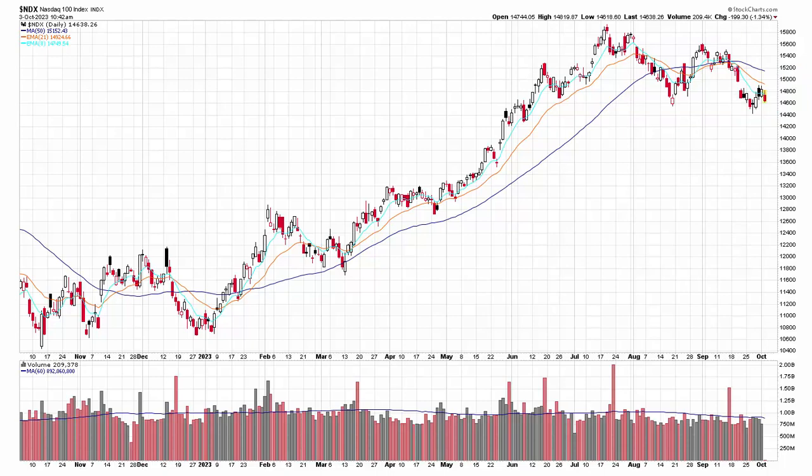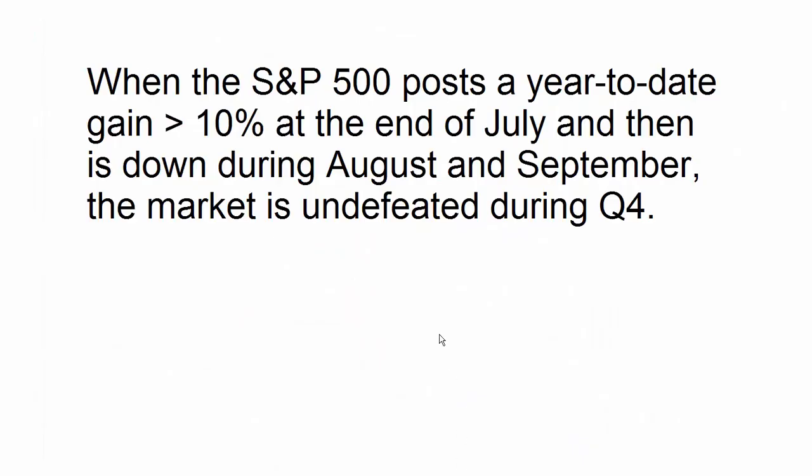There are a lot of quant studies out there, especially on Twitter. The most popular one I'm seeing right now: a lot of quants are saying when the S&P 500 posts a year-to-date gain greater than 10% at the end of July, and then is down during August and September, the market is undefeated in Q4. And that's what happened this year — the market did extremely well January through July, and August and September were weak. Under this scenario, the market should post a gain in Q4. I've seen variations of this — whether the market was down in August and September, whether the first seven months' gain was 15% or 10% — but they all come to the same conclusion: when this scenario plays out, the market is undefeated the last three months of the year.